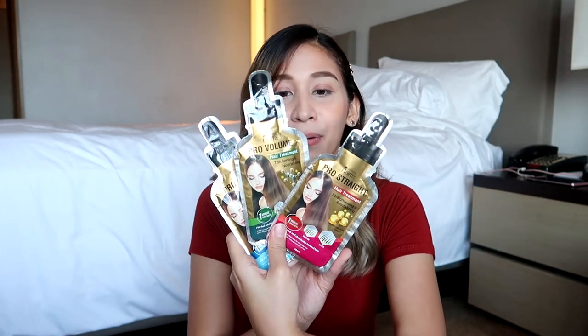So this one naman is one minute treatment. Hindi katulad nung isa na five to ten minutes mo siyang ibababad. So same din, it's for frizzy and dry hair. Para makatulong din sa mga damaged hair. So ito yung itsura niya — Pro Volume.